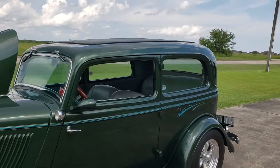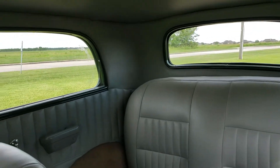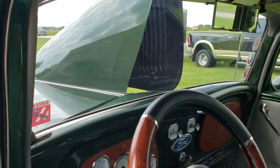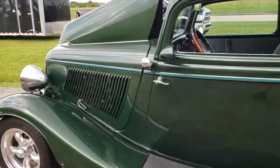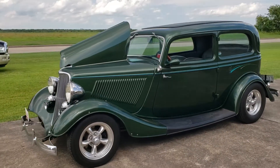Nice interior vinyl in very good shape, nice stock dash and steering wheel — could use a little bit of an upgrade. It has decent Torque Thrust wheels and tires: American Racing Torque Thrust wheels with BF Goodrich tires all the way around.